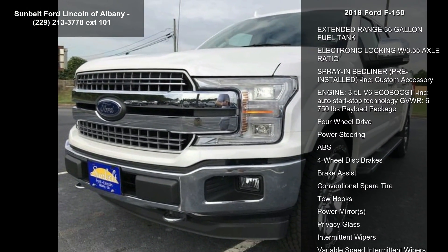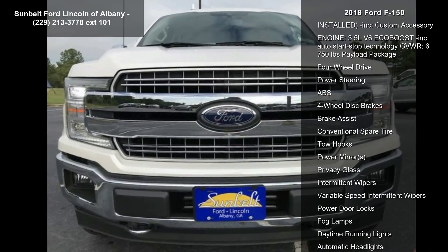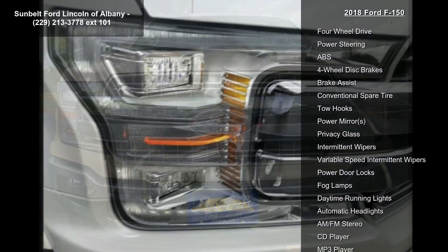Transmission: Electronic 10-Speed Automatic Included. Selectable Drive Modes: Normal, Tow/Haul, Snow/Wet, Eco, Select Sport, STD.